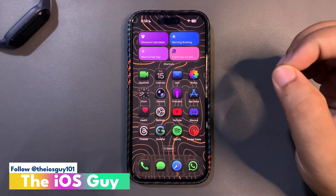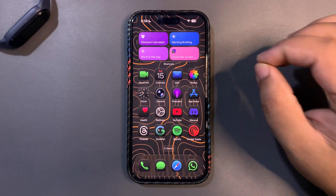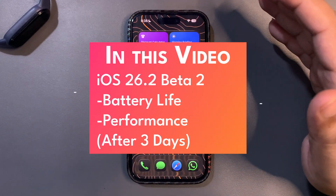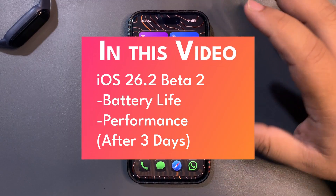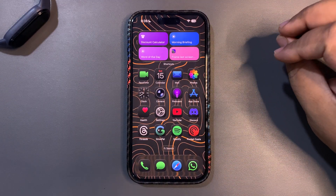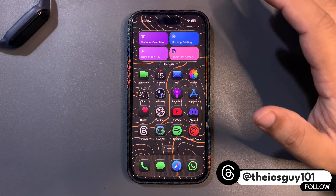Welcome back to the channel. This video is about iOS 26.2 beta 2, which I've been using for more than three days. I'm really happy to share the performance so far and want to talk about a few things.